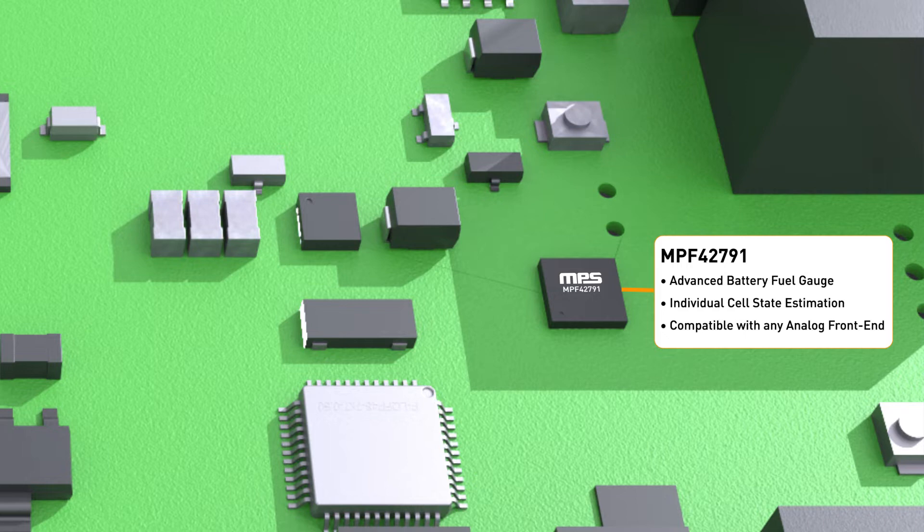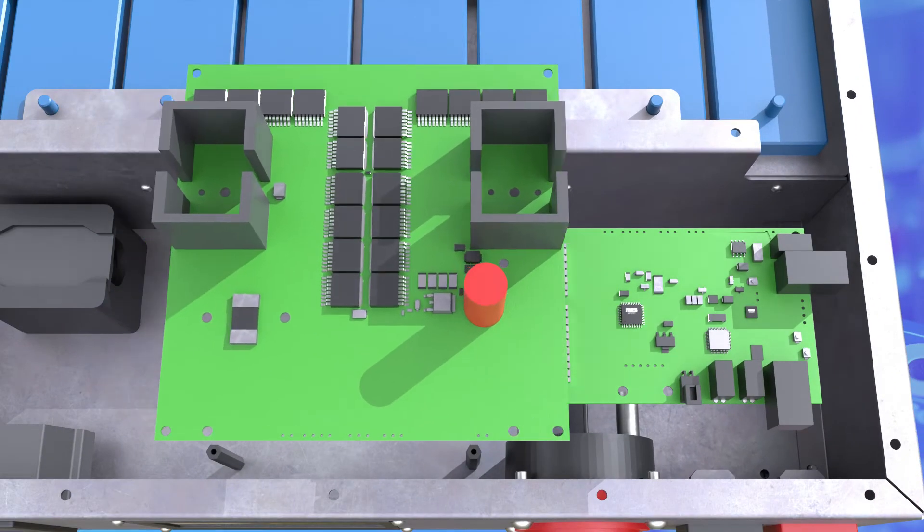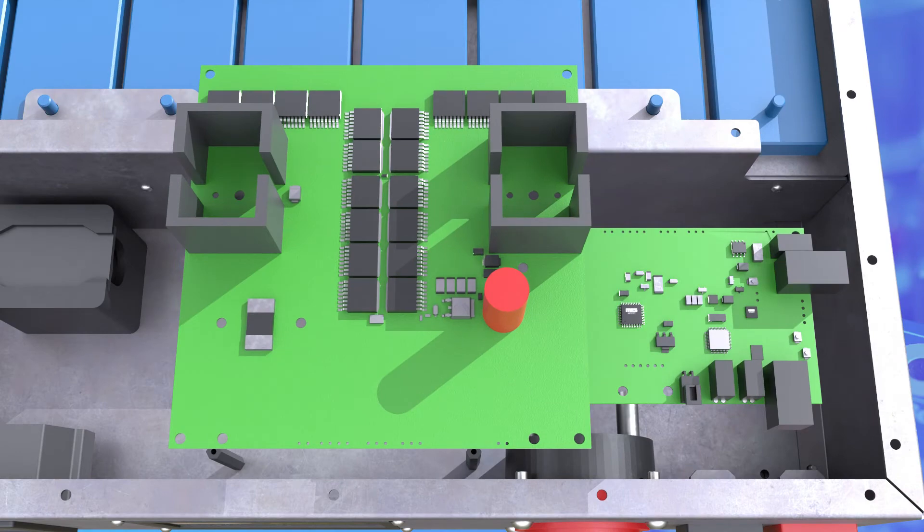Both ICs, along with the main MCU, complete the system, ensuring that safety standards are met and accurate state of charge, or SOC, is achieved. The board architecture is easily adaptable for any application due to its split design.